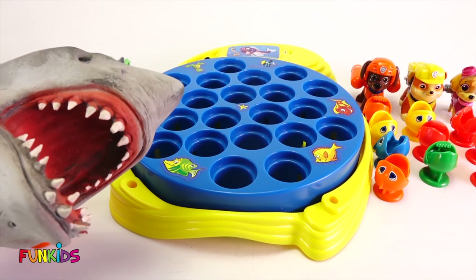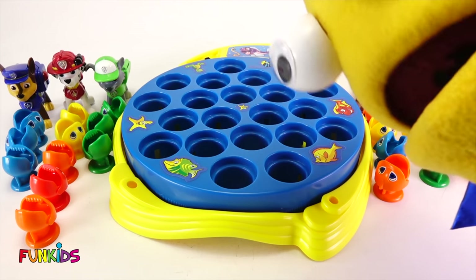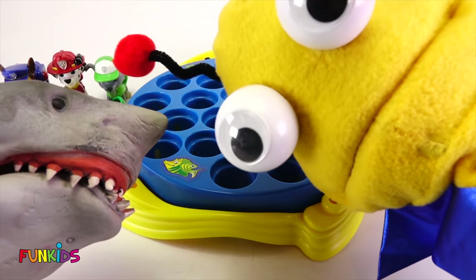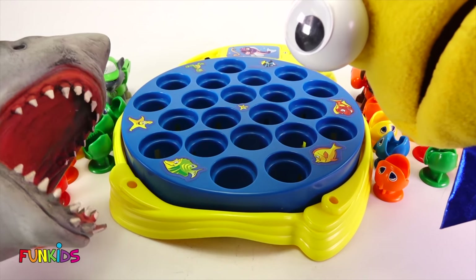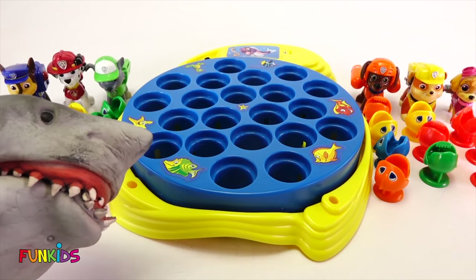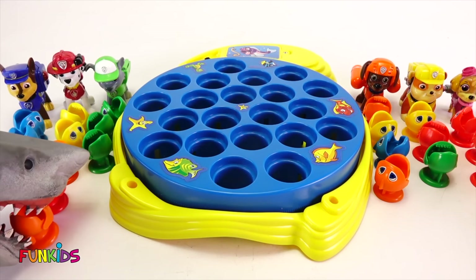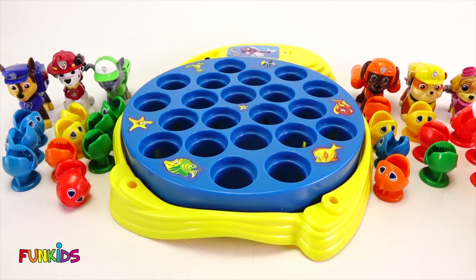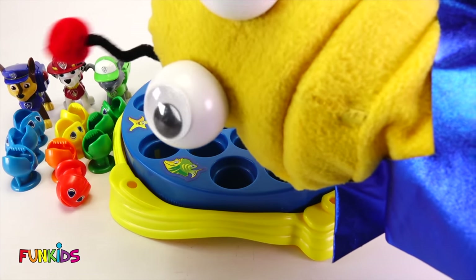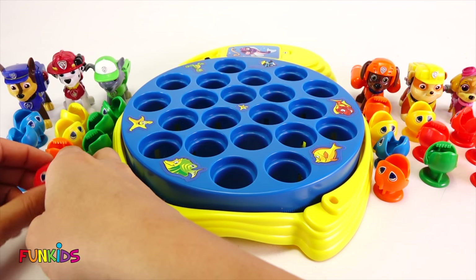Hey, I want some fish! Oh, Paw Patrol, look — it's a shark! What? I think he wants some fish. Yes, give me some fish, please. Give them some fish. Woohoo. Fish are friends, not food. Well... no. Thanks for the fun. You're welcome, shark. That's a funny little shark, you guys. He wanted a fun fish friend, and he took one of Marshall's.